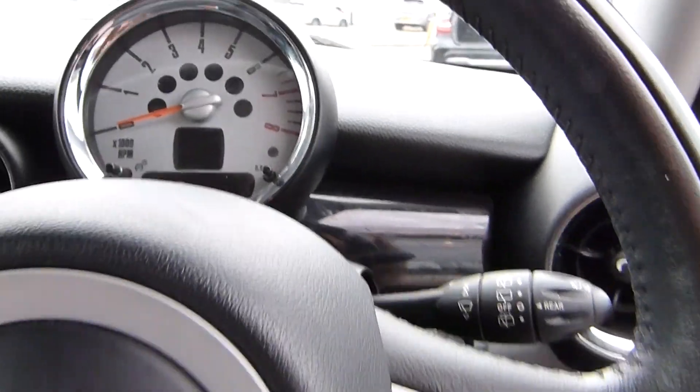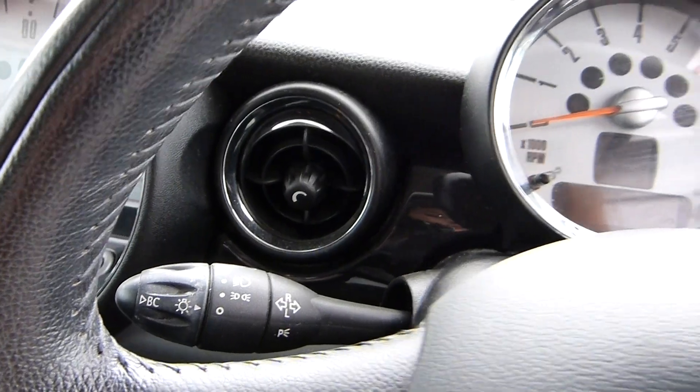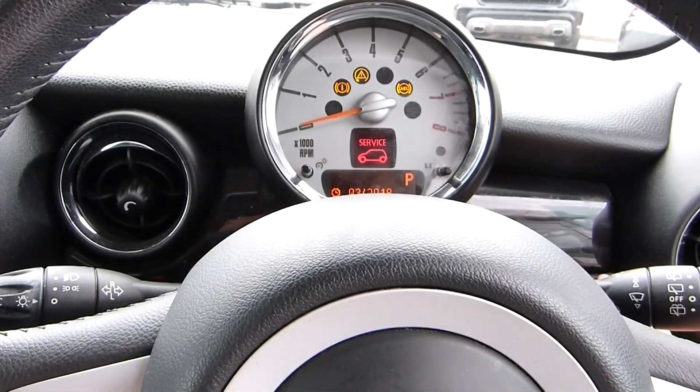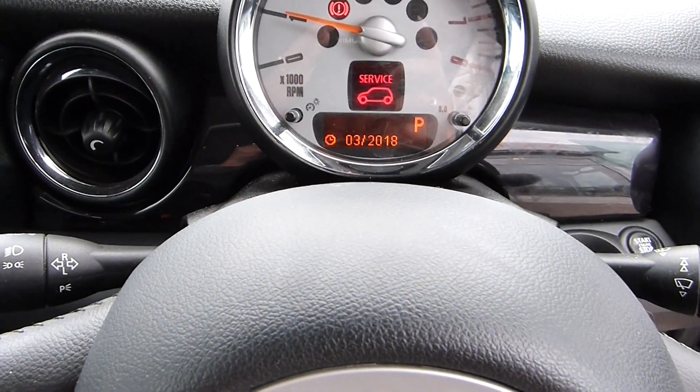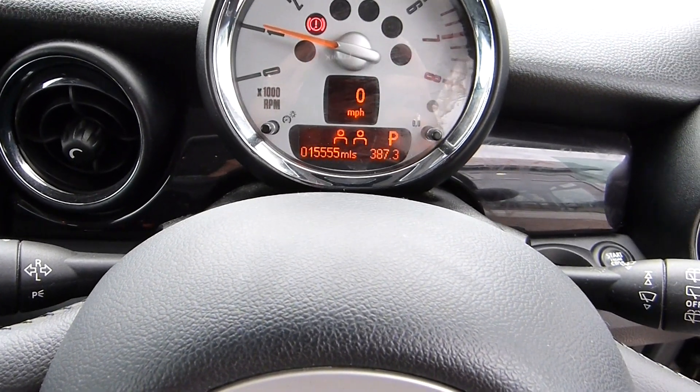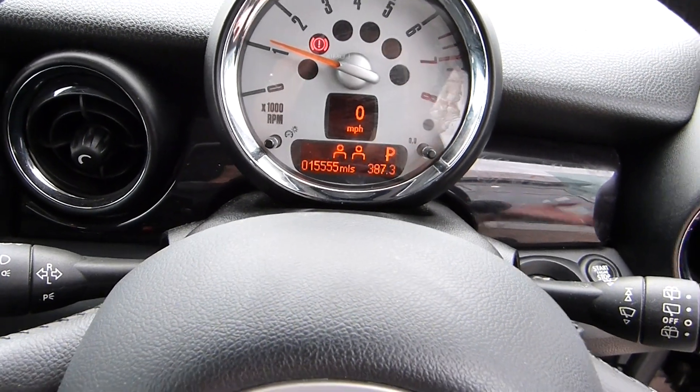Let's start the car. There — and as you can see, there's your two registered keepers and your 15,555 miles on the dashboard.